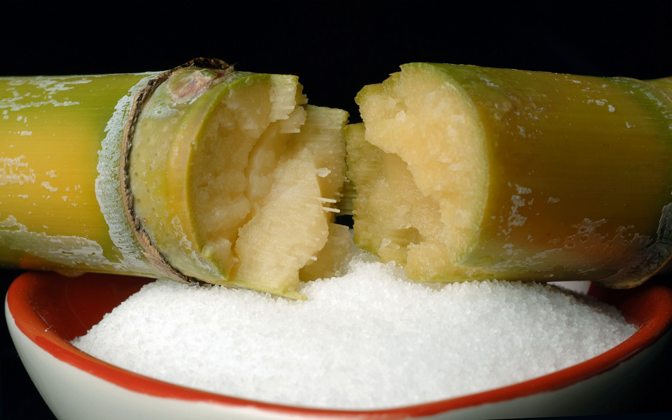Since maltose has a low freezing point, HMCS is useful in frozen desserts. It is also used in brewing, because it has a balanced fermentability, can be added at high concentrations to the wort kettle, increasing throughput.